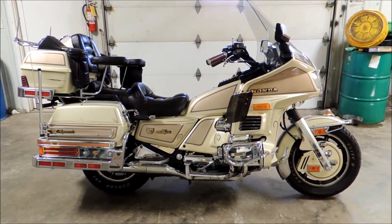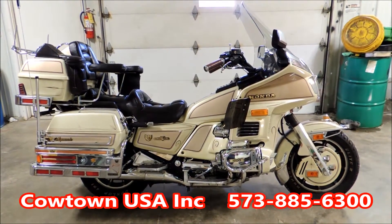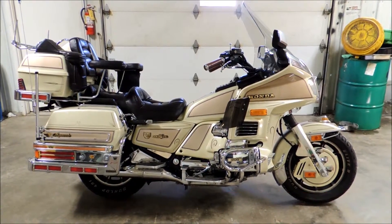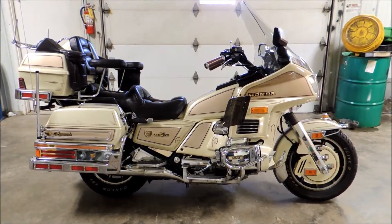This bike only has 40,283 miles on it. I'm going to try to tell you all the accessories on this bike. It's got air ride suspension, built-in air compressor for your tires to be pumped up. It's got AM/FM, it's fuel injected, it's CB compatible, it's got passenger armrest.